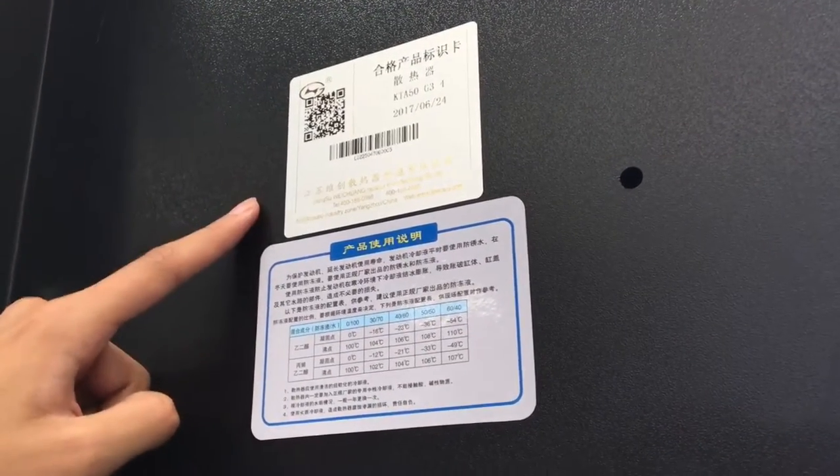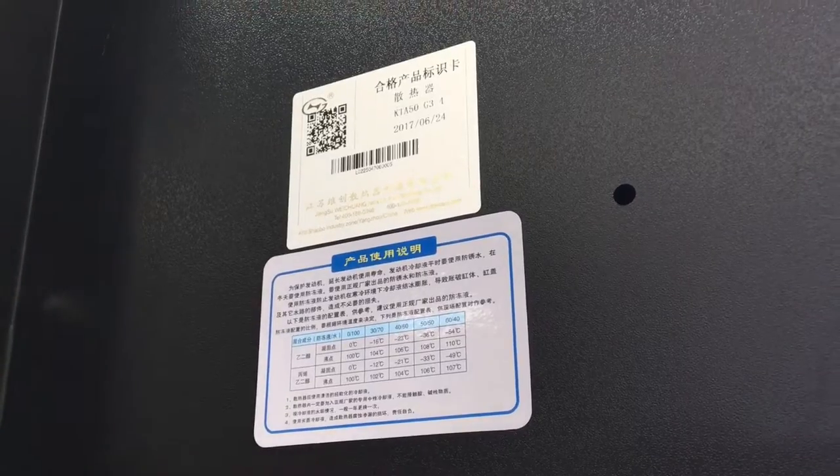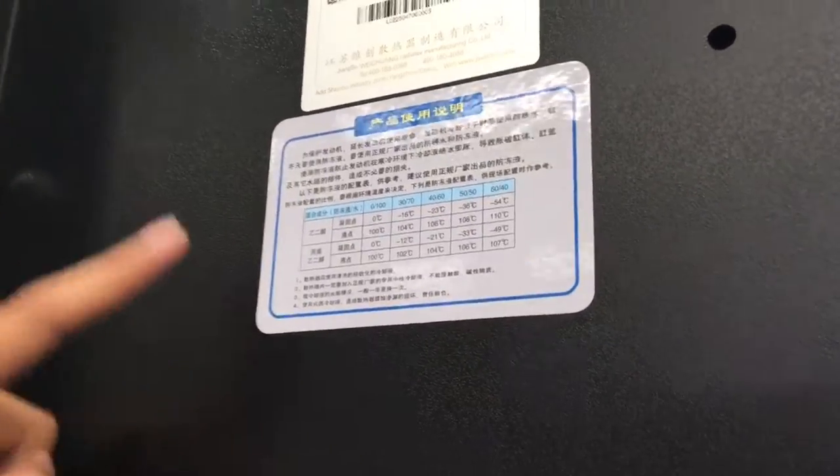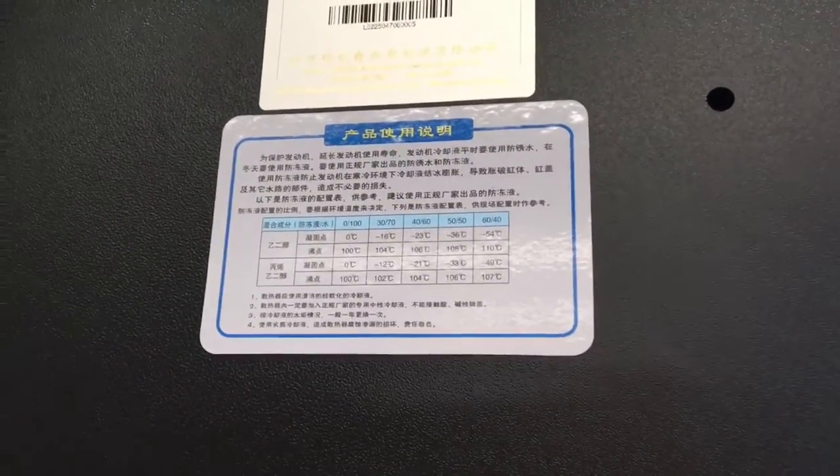You can see when it is produced and how it was produced. All the information is encrypted there. And also below that tag, we have the product description. Ensure that you use the product right. Thank you.